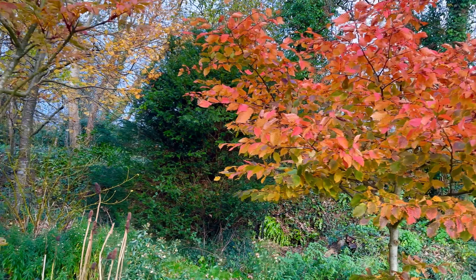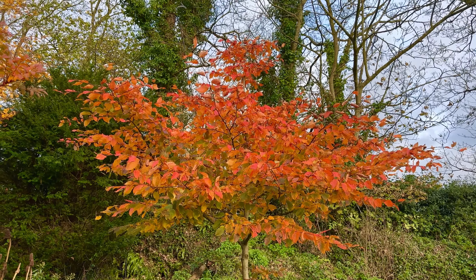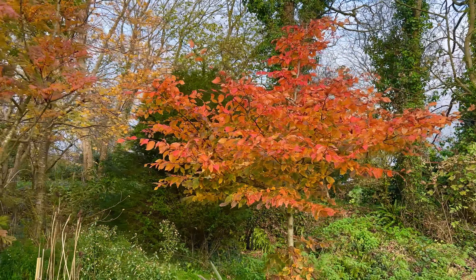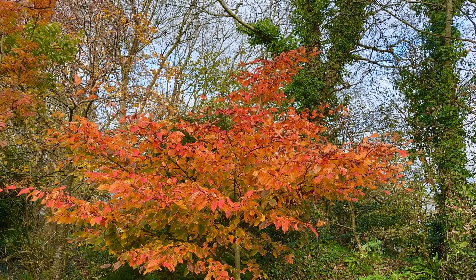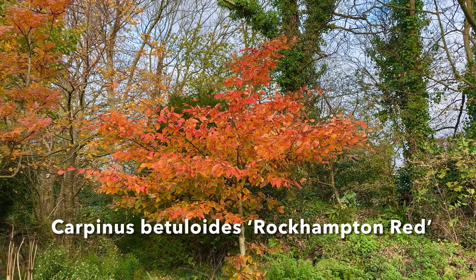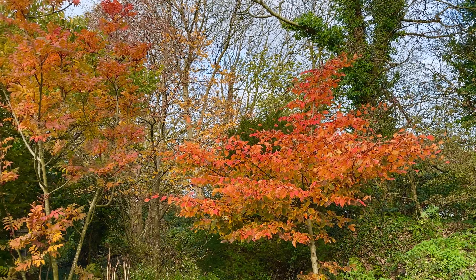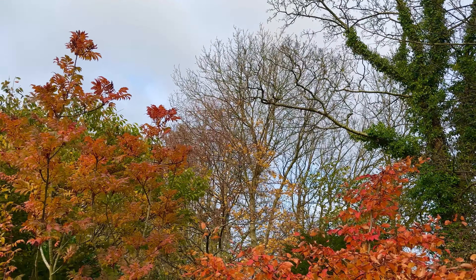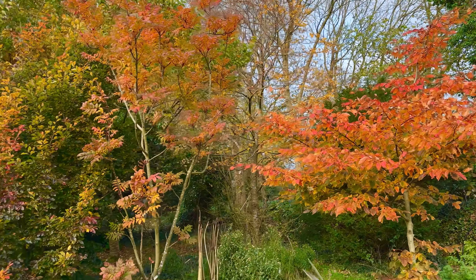And then finally what should be a pièce de résistance is this hornbeam, which is specially designed to have very good autumn colour. And I think we'll agree it does. This is Carpinus 'Rockhampton Red' - a small tree again. And right in the background forming a great big tree now is the lime with the red twigs. A pleasing combination here.